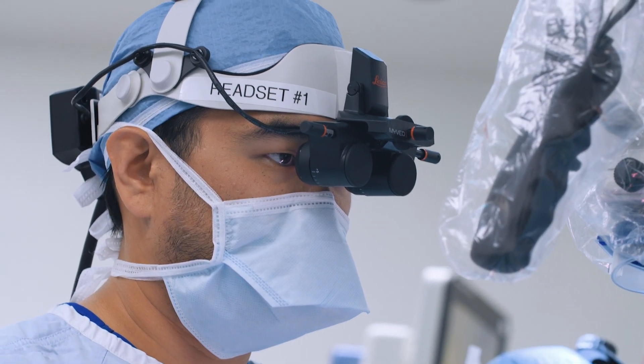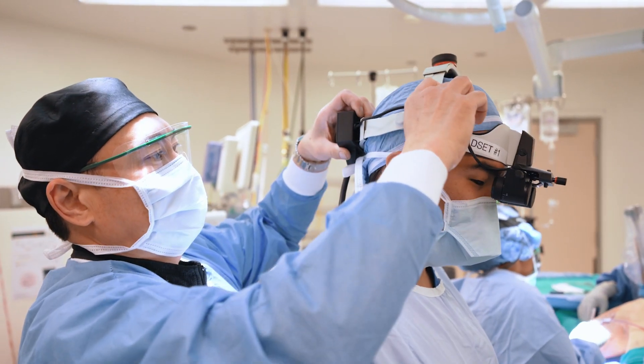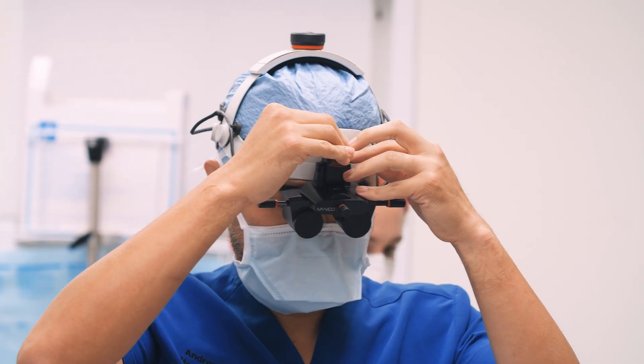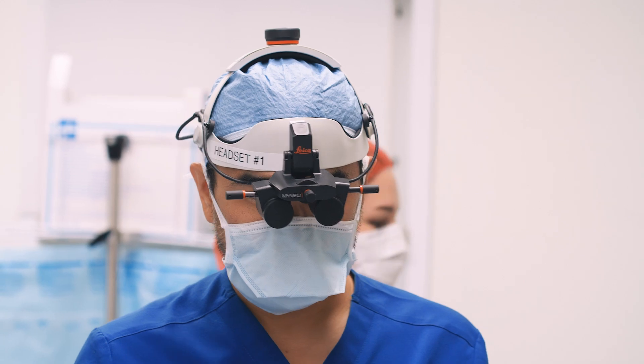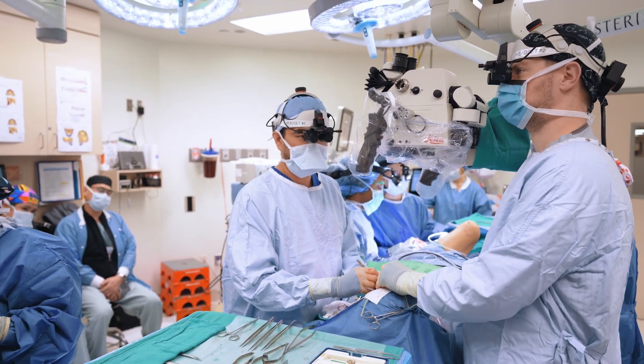Using myVAO doesn't really impede our surgical workflow. Putting on the headset is just like putting on a surgical headlight. When it comes to adjusting the microscope, there are normally a lot of different changes that have to be made between the surgeon and assistant, but using myVAO eliminates that — the microscope can be placed in any position and we will see exactly what we need to without having to make those types of adjustments.